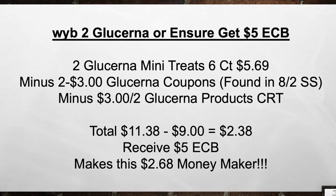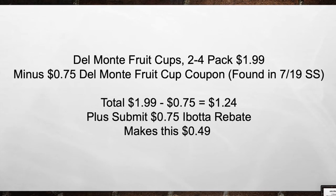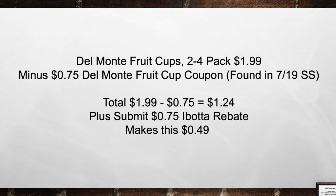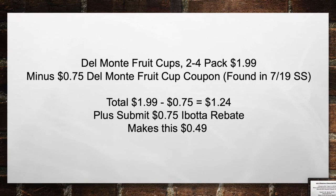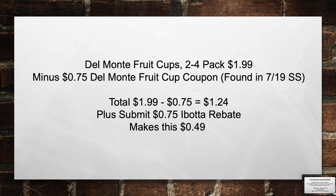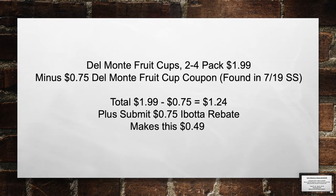Del Monte Fruit Cups 2 for 4-pack are $1.99 this week. Minus a $0.75 Del Monte Fruit Cup coupon found in the 7/19 Smart Source. Total from $1.99 minus $0.75 equals $1.24. Plus submit a $0.75 Ibotta rebate, making this $0.49 out of pocket.